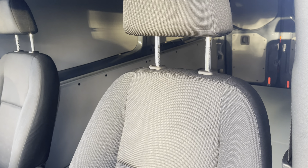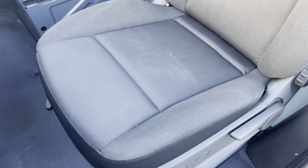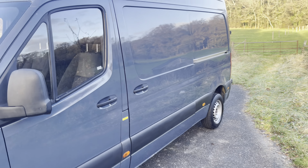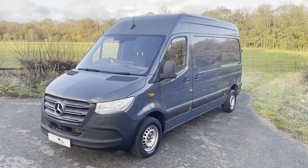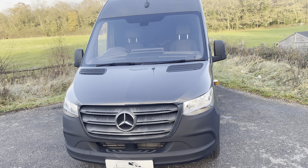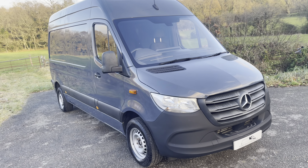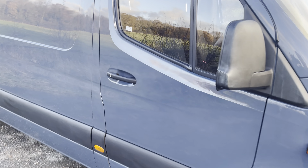Passenger seat — all been shampooed today so they might look a little bit damp, but there's no damage, no tears, no holes in them, nothing like that. It comes with two keys, both remotes.